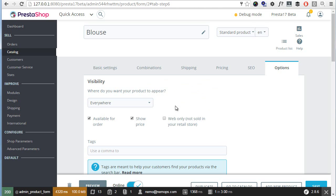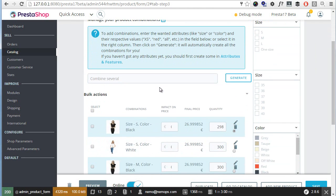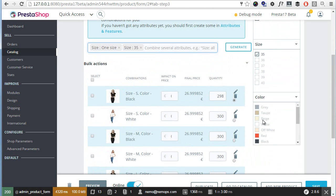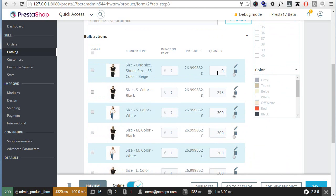The combinations generator has been enhanced a little — we now have a series of helper boxes on the side to choose from, so it's pretty easy to use. You can simply generate a combination like this, which is really easy and pretty good.